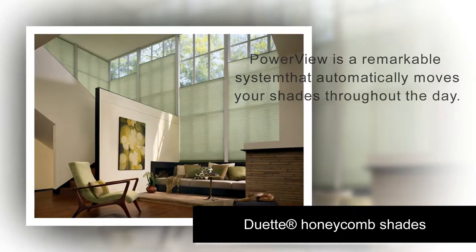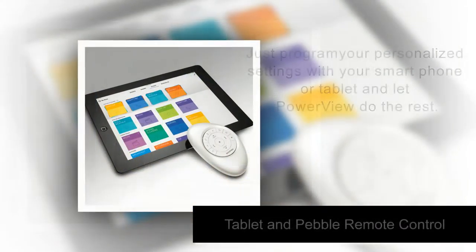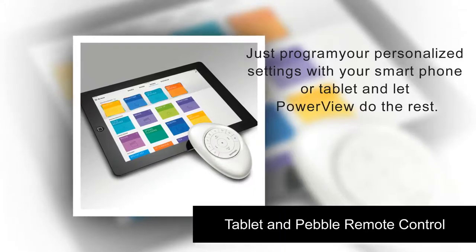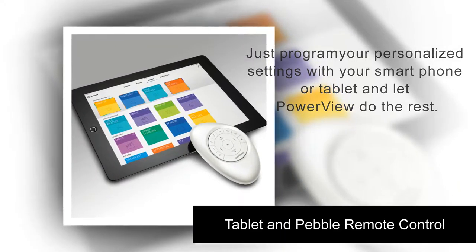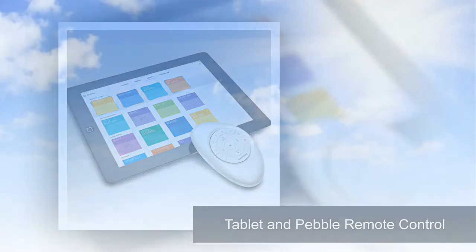PowerView is a remarkable system that automatically moves your shades throughout the day according to a schedule you set. Just program your personalized settings with your smartphone or tablet and let PowerView do the rest.